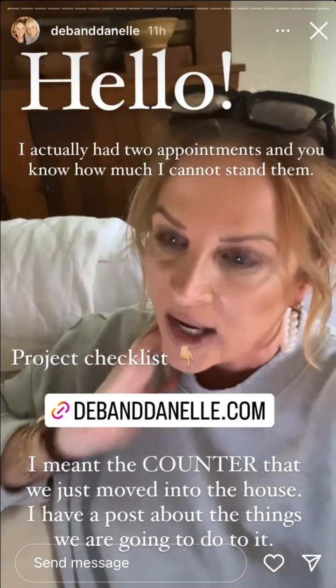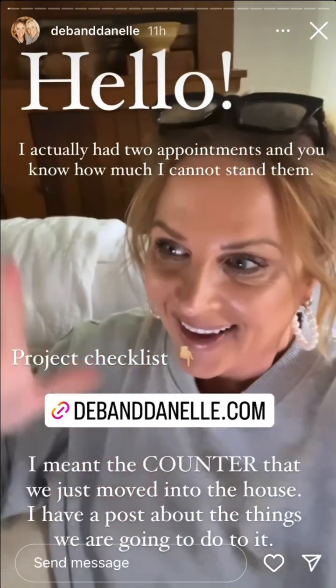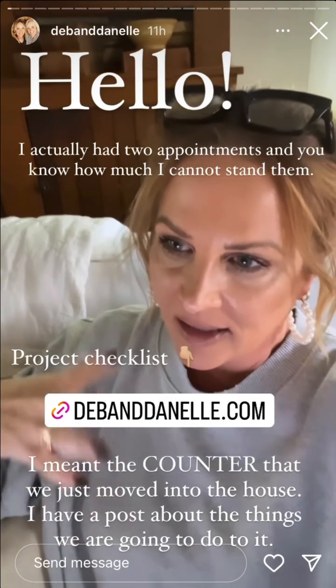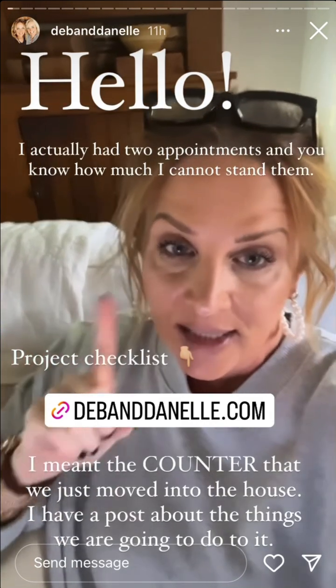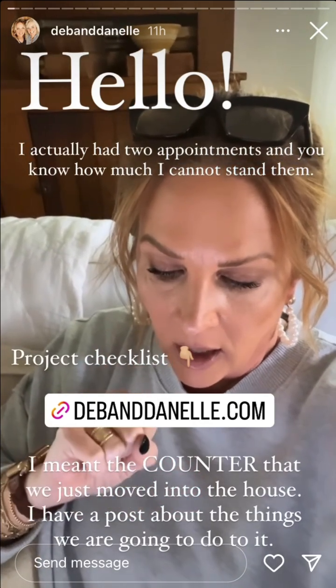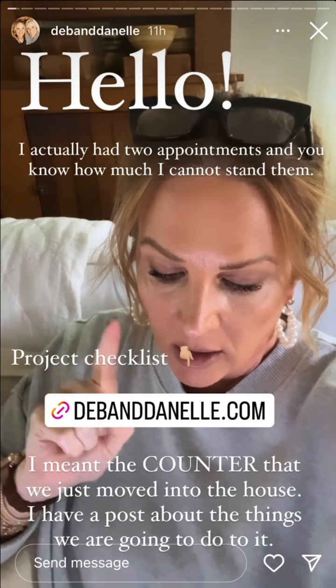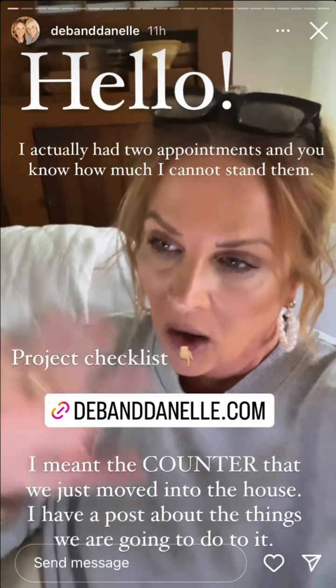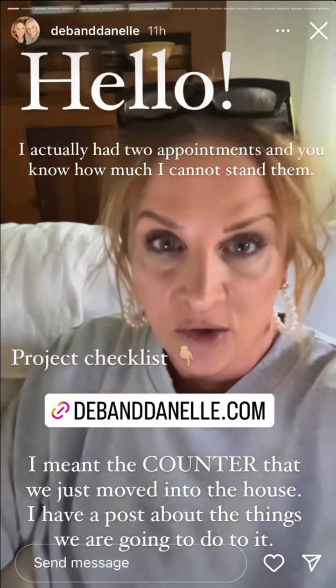Hello, another weird day. Both Deb and I had appointments. Deb had some stuff she had to do, but I did get a new post up regarding the countertop and what all we have to do yet, what all we want to do, what all we have planned to do.